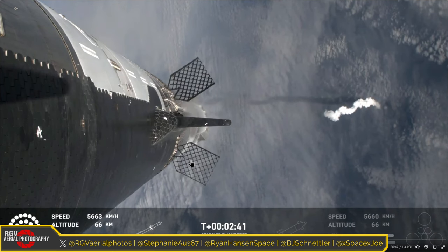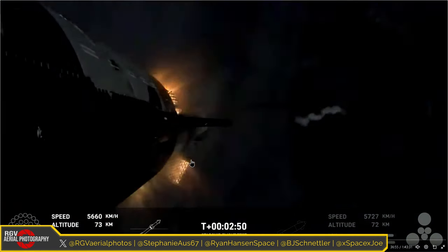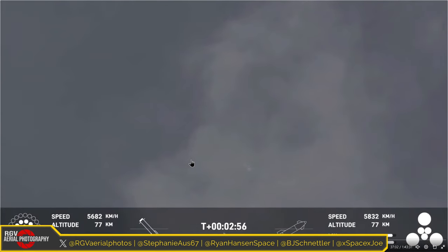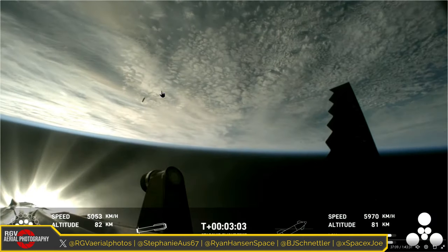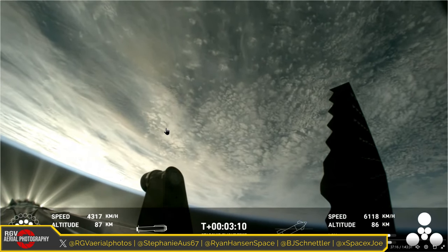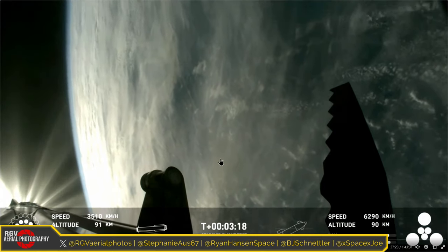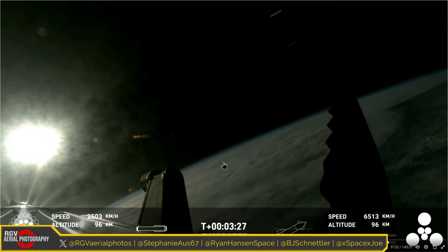As we get closer to hot staging, the fins actually turned as suspected. Hot staging was a little different this time — the booster went in a slightly different direction, possibly mitigating previous issues. Ship 28 ignited all six engines, and Booster 10 got all 13 engines for the boost-back burn, and they all stayed lit. That was pretty cool. Super Heavy is coming back, still with all 13 lit, which is a really good sign that mitigations from the last launch worked out very well.